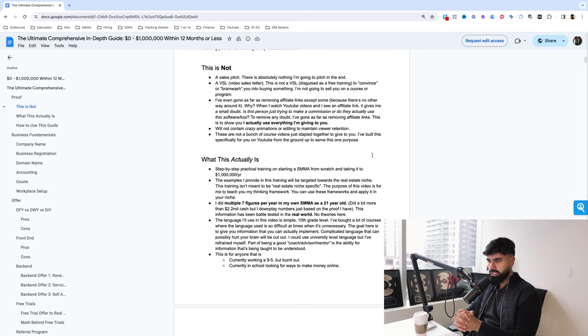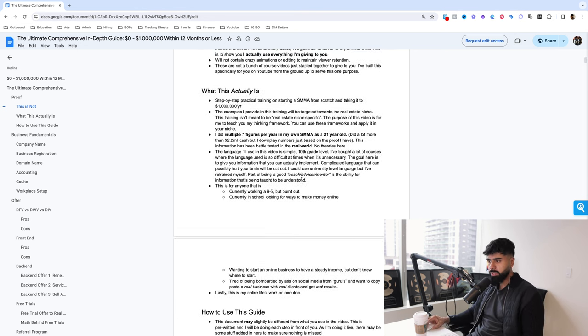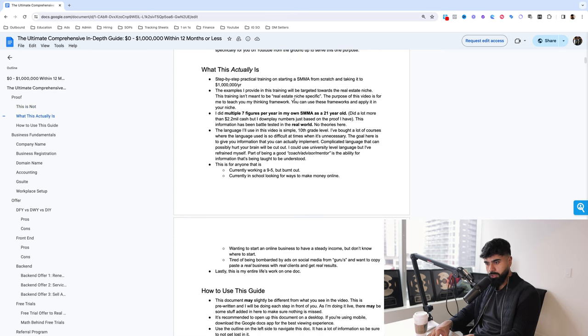What actually is this? This is a step-by-step practical training on starting an SMMA from scratch and taking it to a million dollars per year. The examples I'm going to provide are going to be real estate niche specific. This doesn't mean it won't work for other niches like chiropractors, dentists, lawyers, or accountants — since I ran a real estate marketing agency, the examples will come directly from that. You can take these frameworks and apply them in your niche.